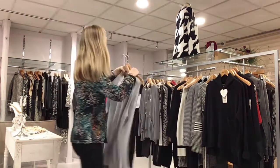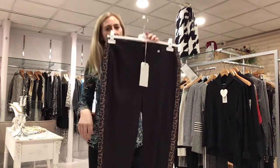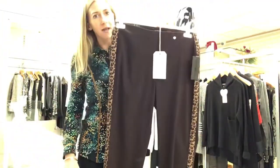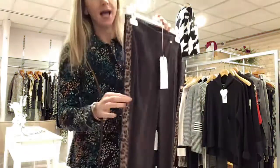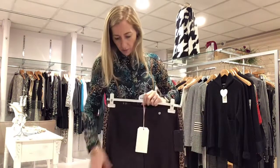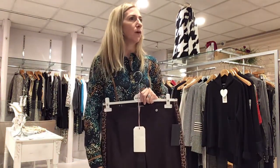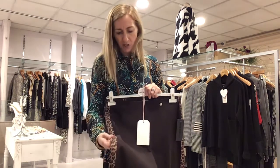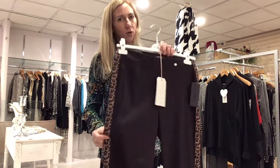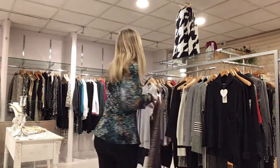Along the same lines as those trousers, I have a last pair in a size 14 in brown — exactly the same style as the ones you've just seen in black but with brown piping down the side. They'd be really nice with oranges, beiges, creams, or even black. That's £69 in a size 14 in chocolate brown.